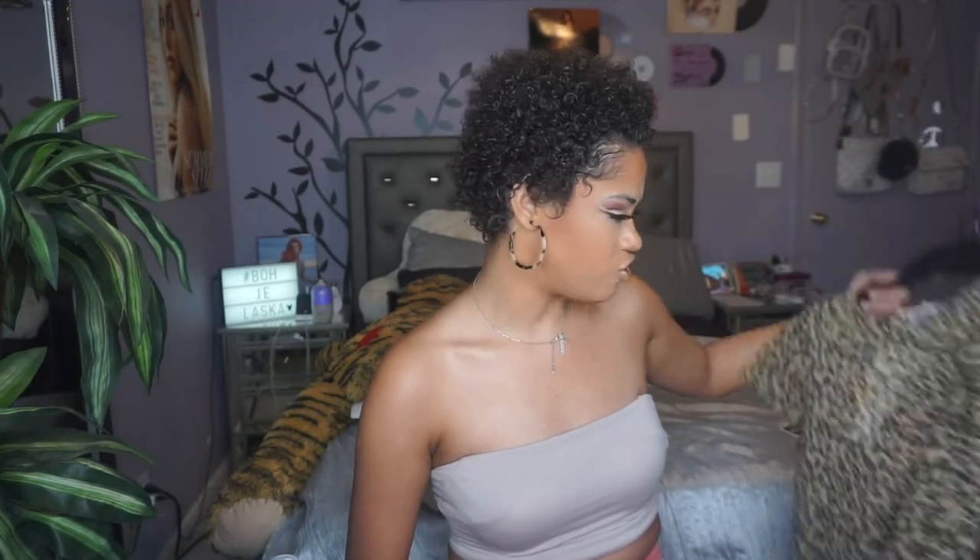Don't knock it until you try it — I tie it in the back and I think it makes it look so much cuter. You could totally wear it as-is, but for me it's just not tight enough, I'll admit it.